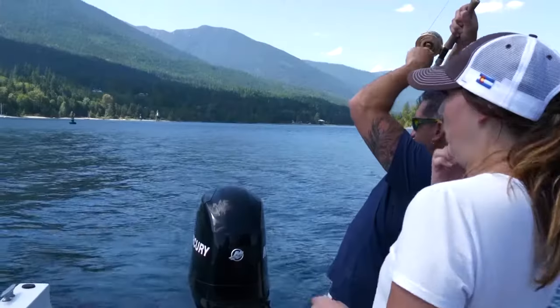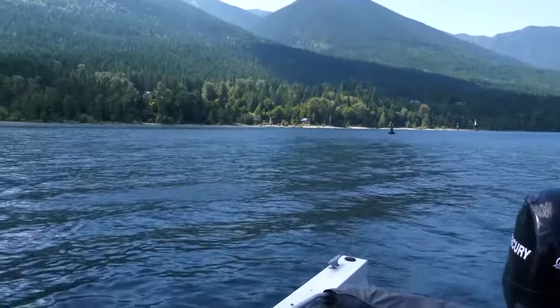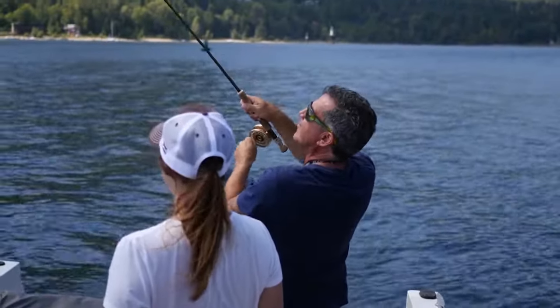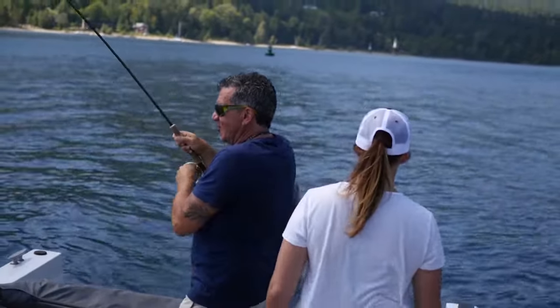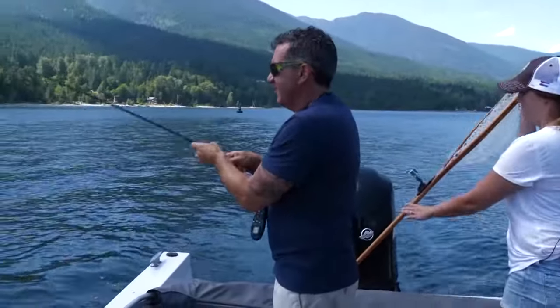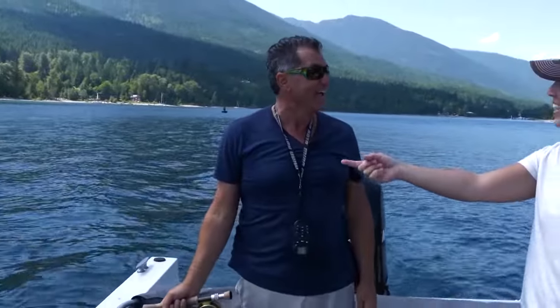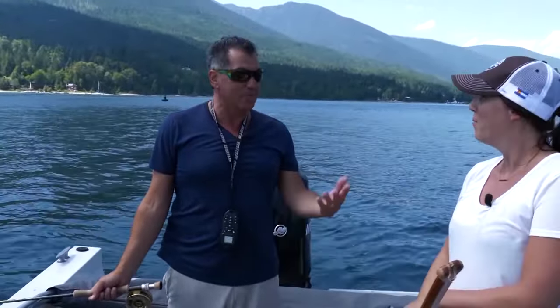Whoa, look at him rip! Right at us in the boat. See, that's what rainbows do though - you've got to try to catch up to them. There it is right there. Brutal. But those are the rainbows - see how he's coming at me? He's shaking the hook as he's jumping. That was about the same as yours, like three to four pounds. Beautiful rainbow.